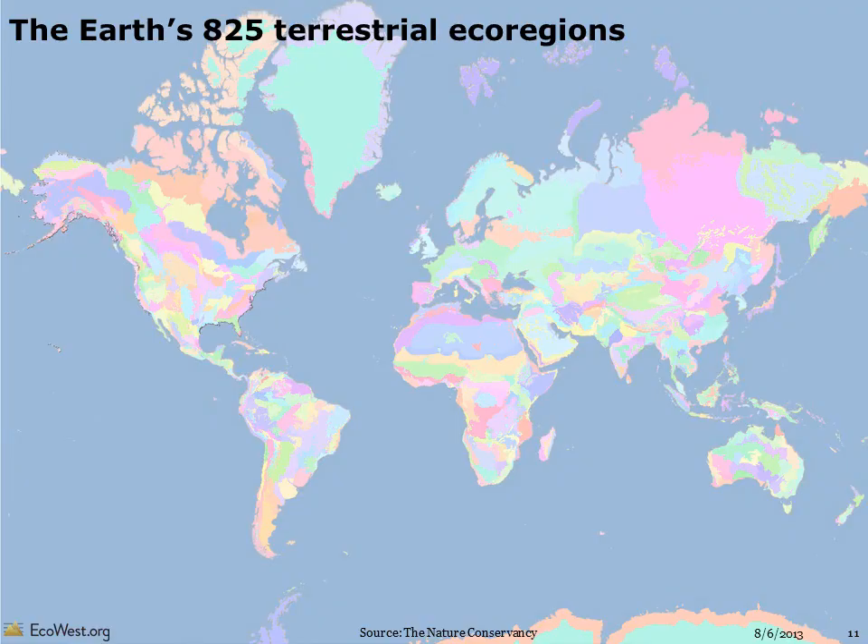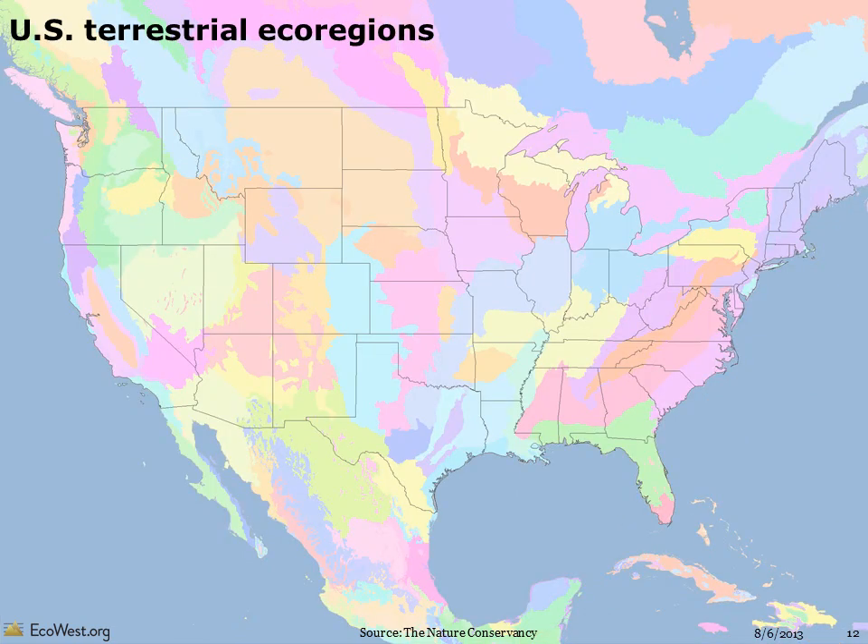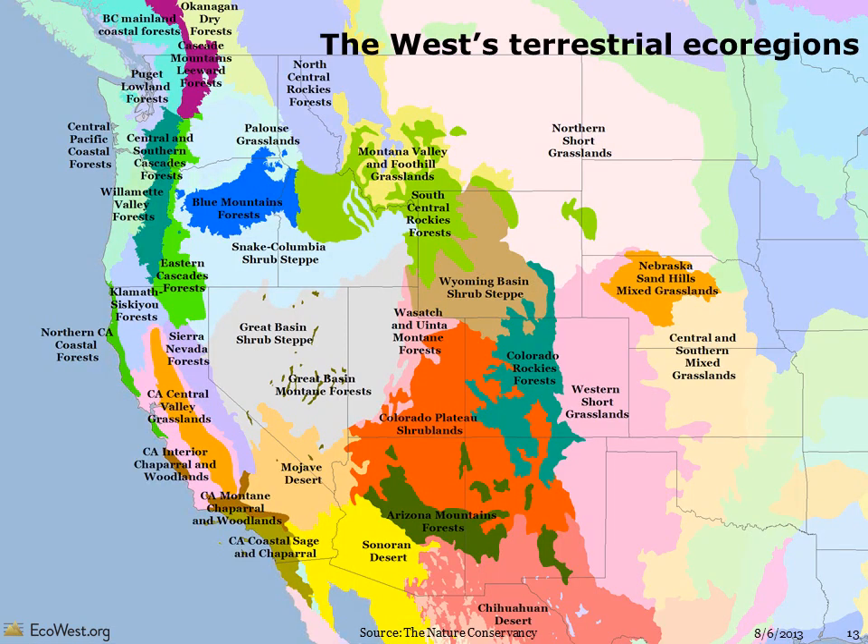Let's take a closer look at ecoregions, which are a helpful unit of analysis for examining the incredible diversity of species and ecosystems that inhabit the world and the West. A more fine-grained view than biomes classifies the terrestrial world into 825 unique ecoregions. These areas are like ecological neighborhoods with similar habitat. The slides that follow are based on the Nature Conservancy's Atlas of Global Conservation, which analyzes the global environment using terrestrial and freshwater ecoregions. You can see that there are dozens of terrestrial ecoregions in the United States. If you were to drive through several ecoregions on an interstate road trip, you'd notice the differences simply by looking out the window.